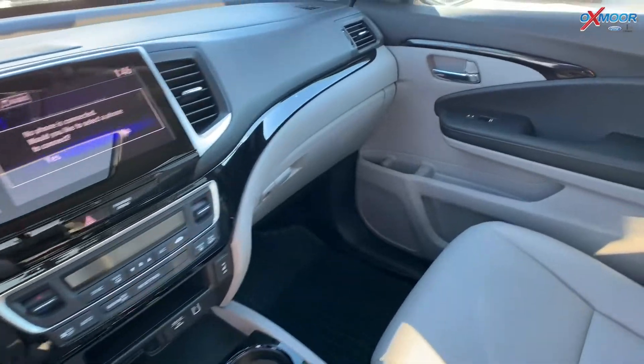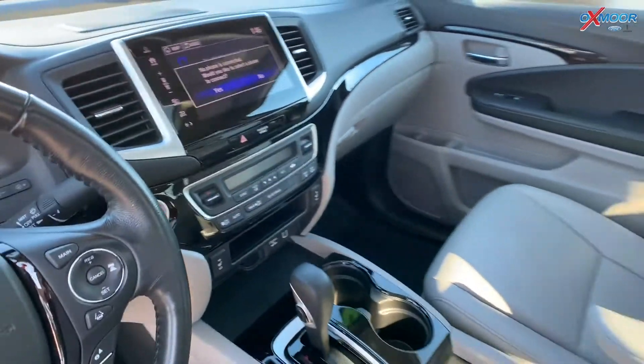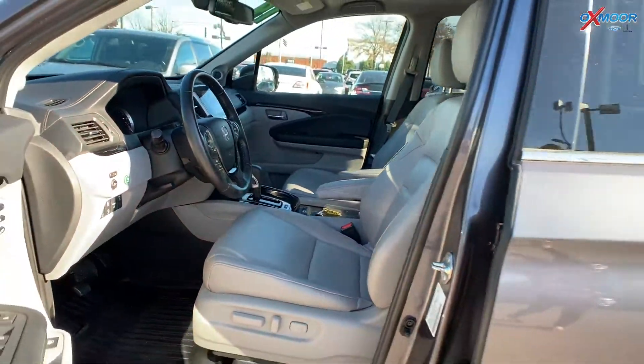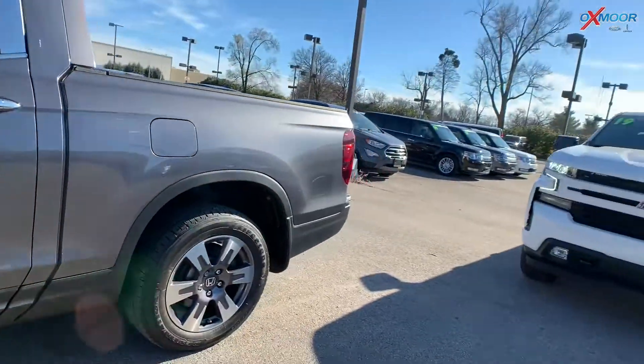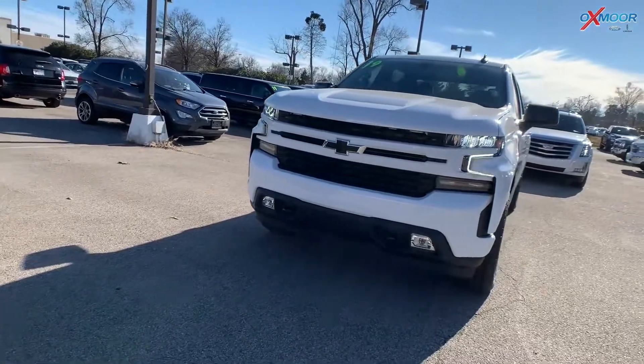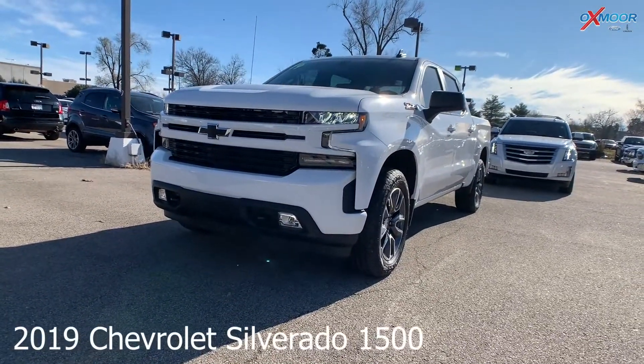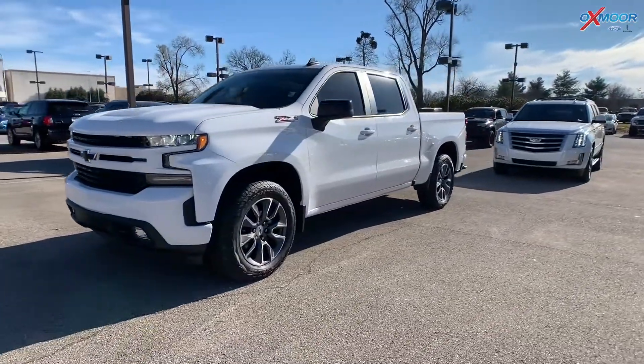Interior color is in a gray, mileage is 26,886, and the price is $36,200. For our second vehicle, this is a 2019 Chevrolet Silverado 1500 RST.